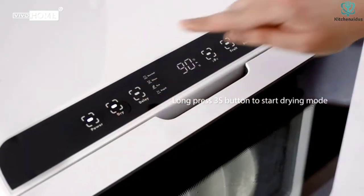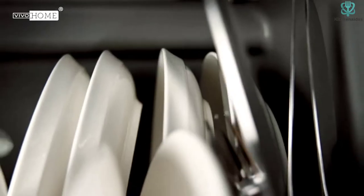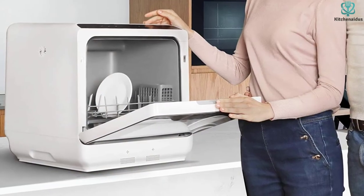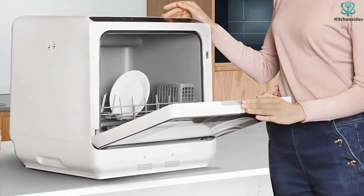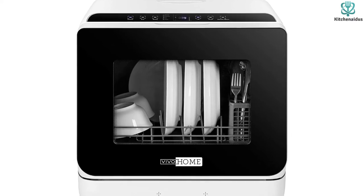After having this compact countertop dishwasher, you may go through the installation, but it won't be a big issue as the manufacturer offers a clear user manual. Another highlight feature includes the dishwasher being constructed with corrosion-resistant ABS material and certified by DOE to ensure durability.